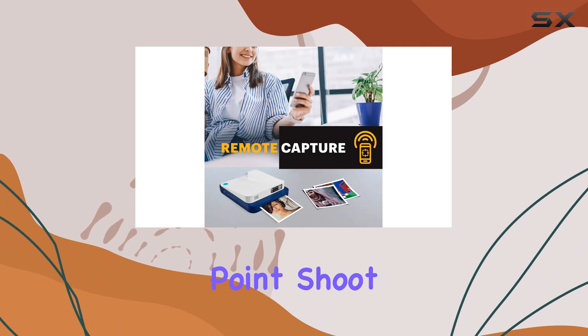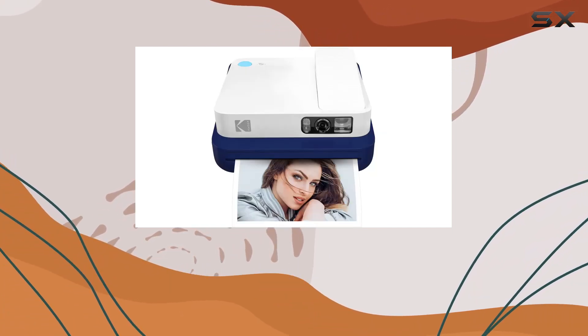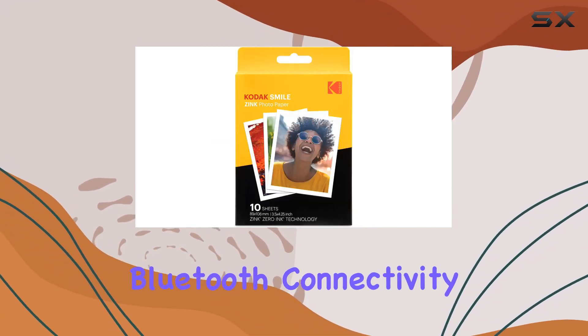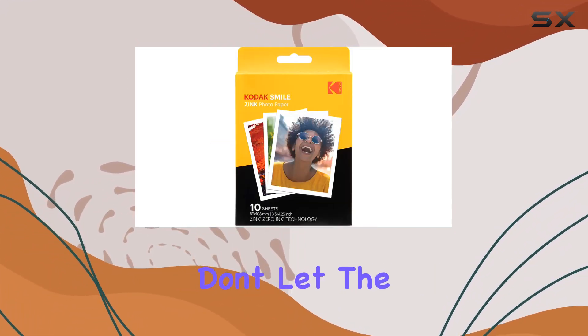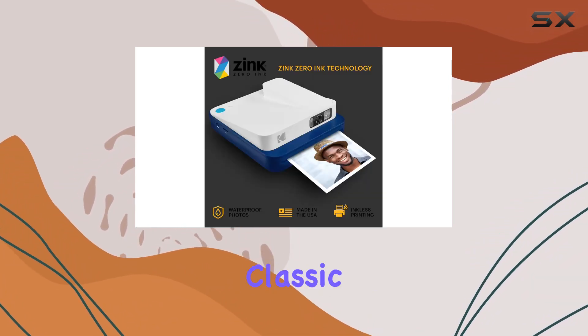In summary, it's as simple as point, shoot, and print. The nostalgia-inspired design turns heads everywhere you go, and the combination of the optical viewfinder and Bluetooth connectivity brings the best of both worlds. Don't let the vintage look fool you — the future of instant cameras is right here with the Kodak Smile Classic.